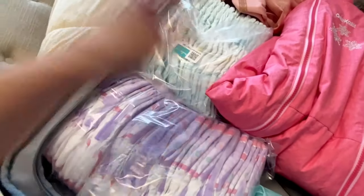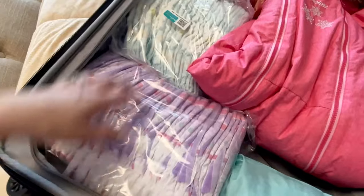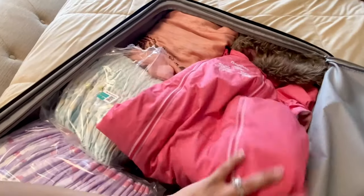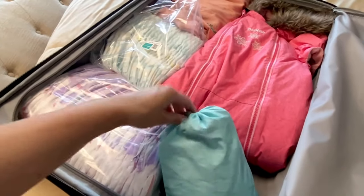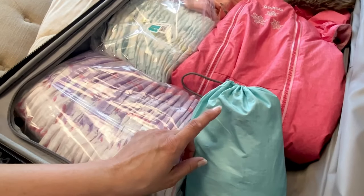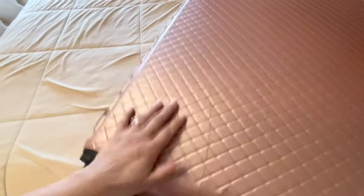If you're struggling with weight limitations, I'd suggest taking half and then going to a store like Walmart, CVS, or Walgreens when you arrive. There's also an extra outfit for me over here — an afterthought, which is why it's not in the packing cubes. I also have a snowsuit for Myra since we'll be doing some outdoor stuff. My favorite drawstring bags — you can also use them for undergarments, which is what I'm doing here. That's it for suitcase number one, which weighs around 42 pounds.